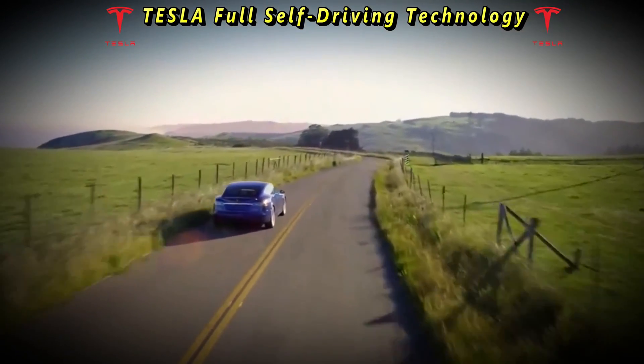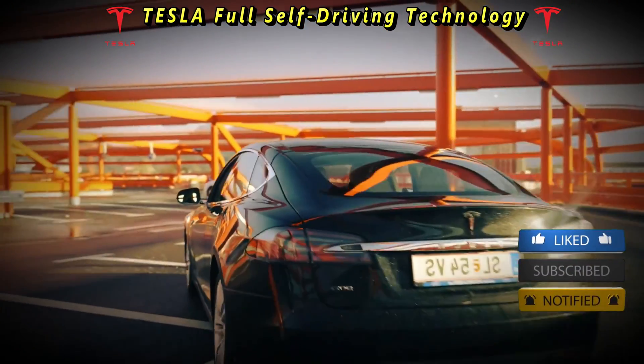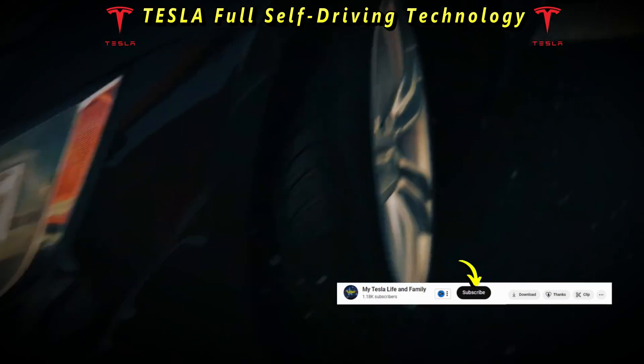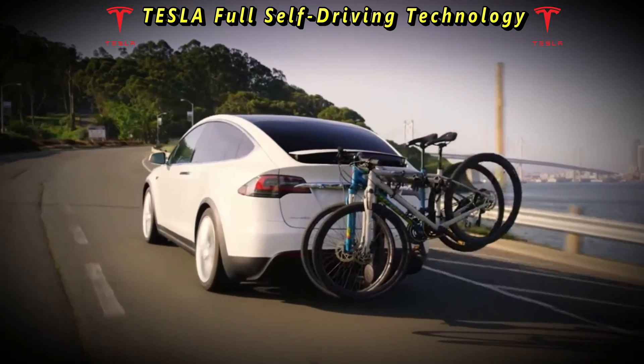Emily, a safety-conscious driver, noted: "While I appreciate the convenience of Tesla's full self-driving, I can't shake off the feeling of unease. I've had a couple of instances where the car made abrupt maneuvers, which made me question its reliability. Until I feel completely confident in the technology, I'll stick to driving manually."